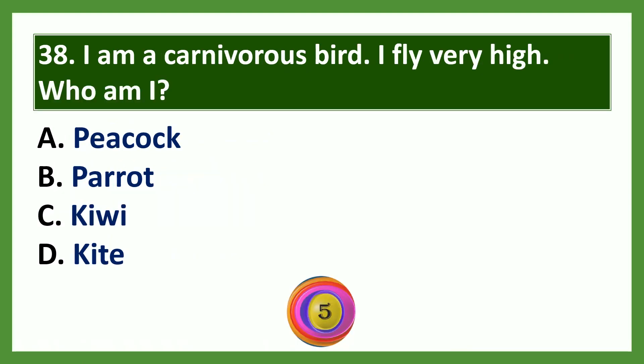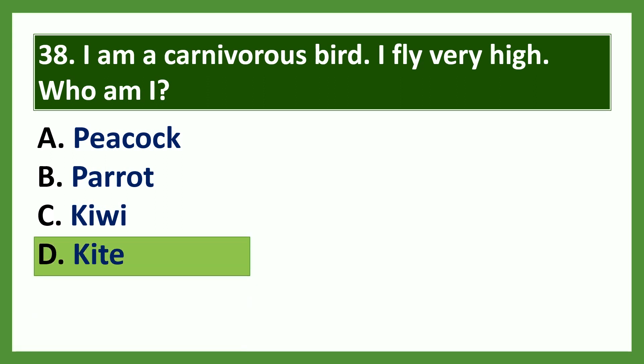Question: I am a carnivorous bird. I fly very high. Who am I? Options: a) peacock, b) parrot, c) kiwi, d) kite. The answer is option D: kite. Kite is a carnivorous bird.